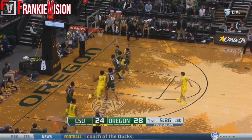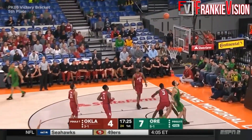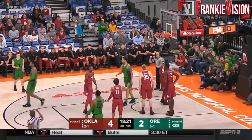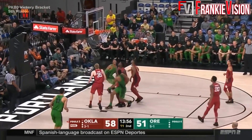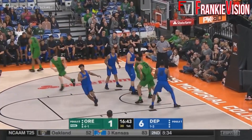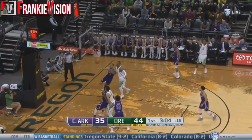In my eyes he will be a solid 3-and-D guy with the ability to make plays off the dribble and possibly be a secondary ball handler in an offense — that's a luxury to have and something many of these bad lottery teams don't have. He reminds me a lot of Evan Turner but has the potential to be a much better three-point shooter, and if that happens the team that drafts him will get a steal.